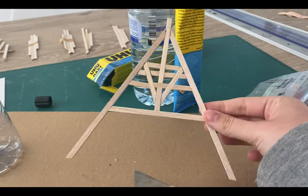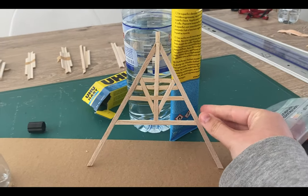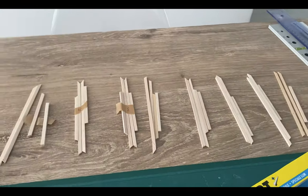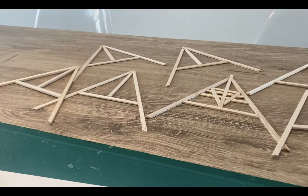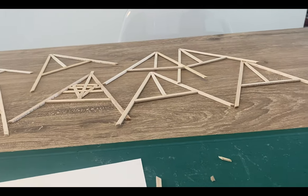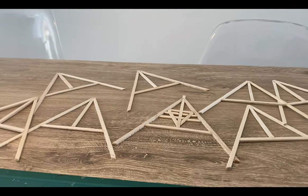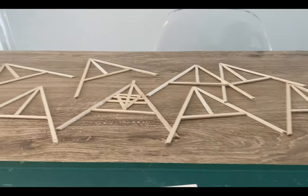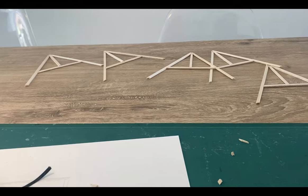Here you can see I finished one construction of the roof. I like to separate the pieces into piles so it won't get messy. Then I glued each pile of sticks together until I had nine of them. For the next step I have to add the other sticks between the holes.